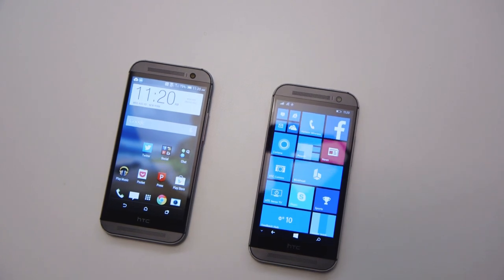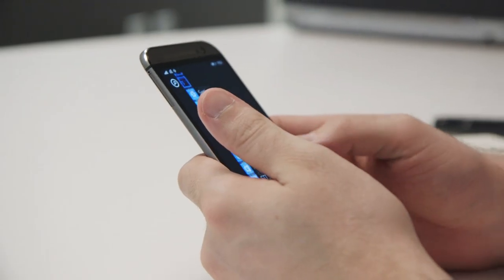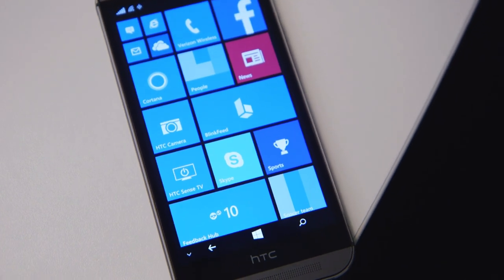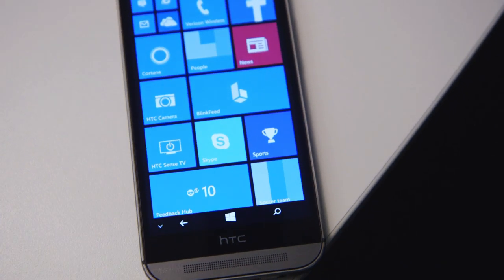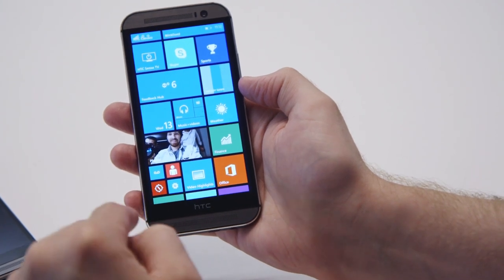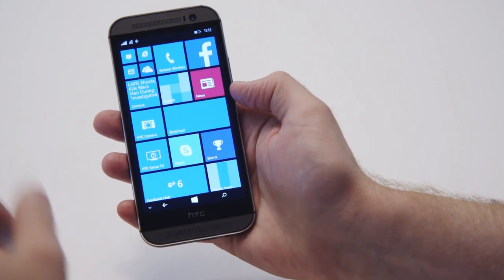But it is running Windows Phone 8.1 Update, which is the latest software from Microsoft. It's got Cortana built in, it's got various tweaks to the start screen — you can have folders and things like that, and you can hide the on-screen buttons. So it's the latest software from Microsoft.